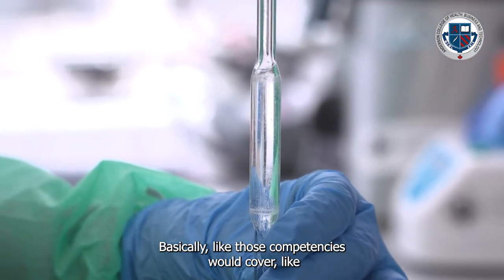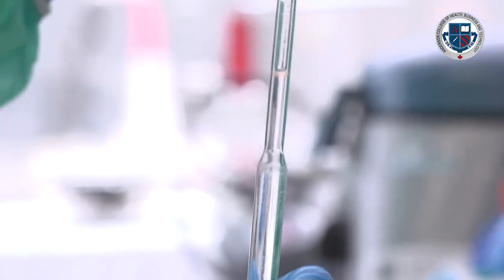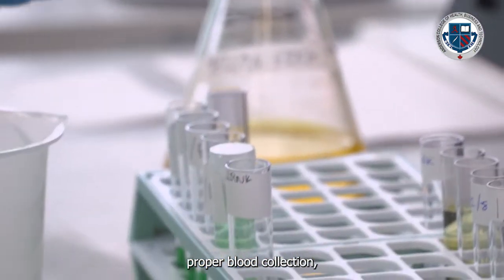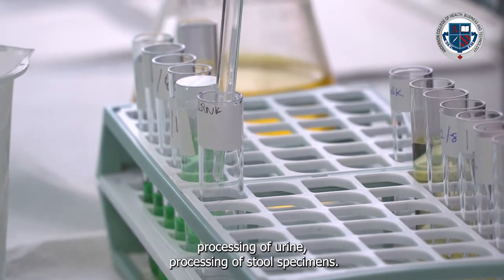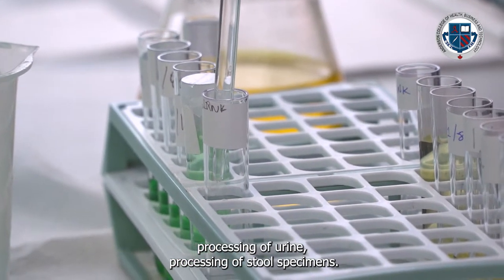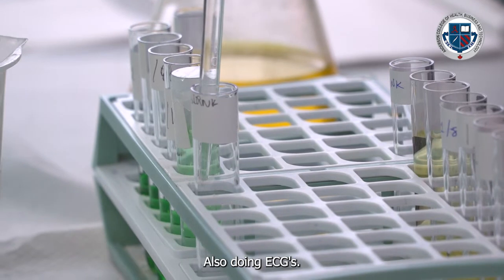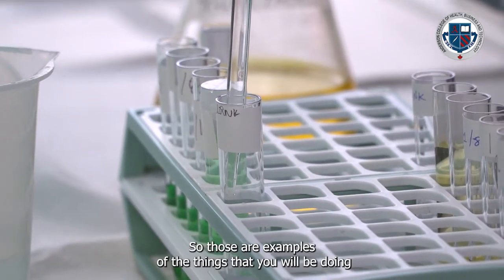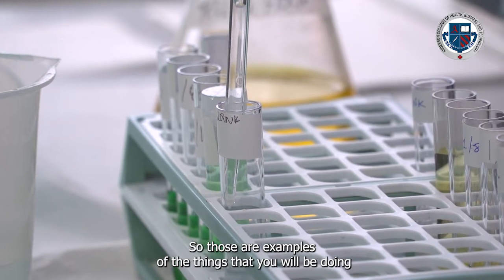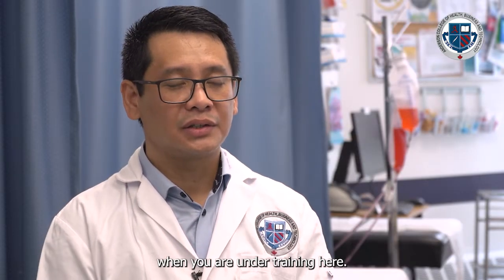The competencies we cover include proper blood collection, processing of urine and stool specimens, and also performing ECGs. Those are examples of the things you will be doing when you are under training here.